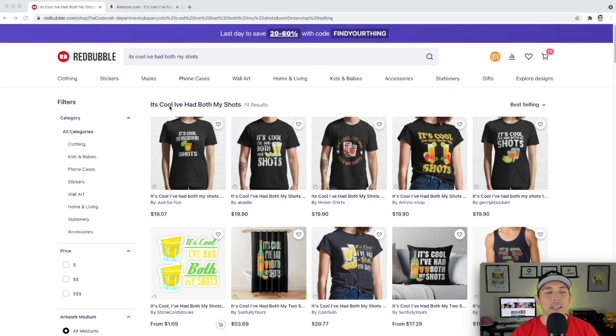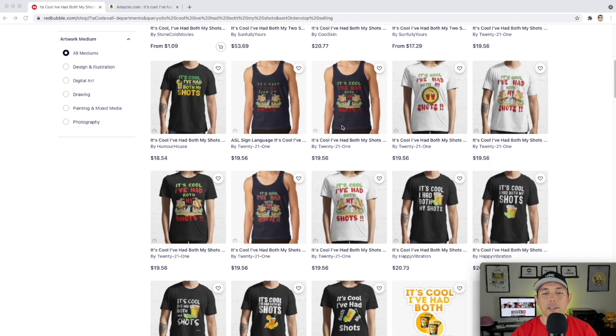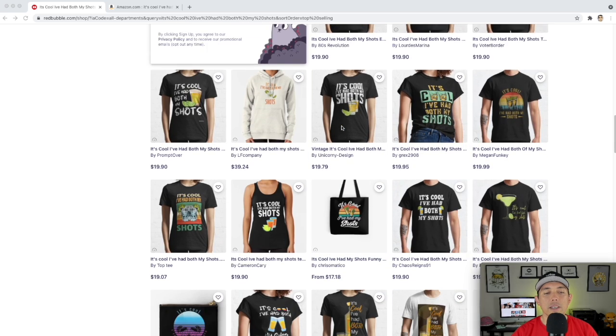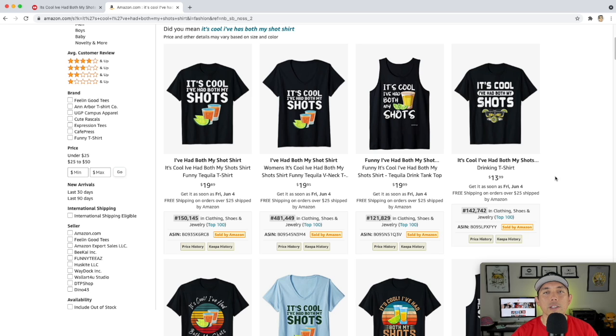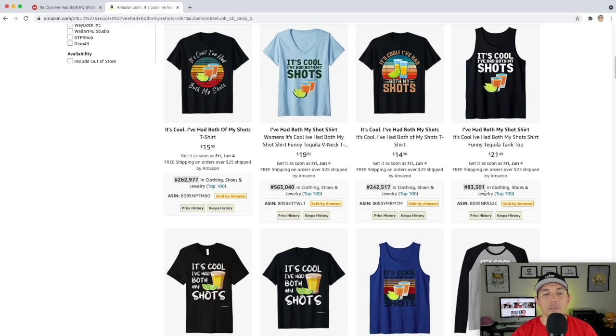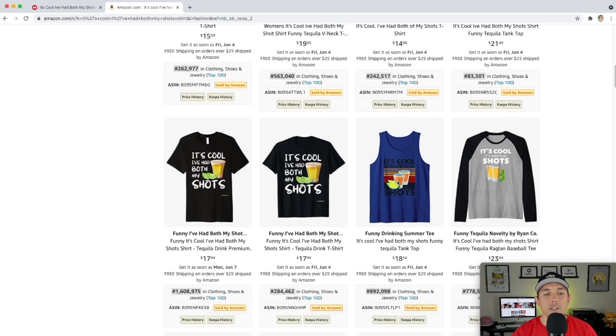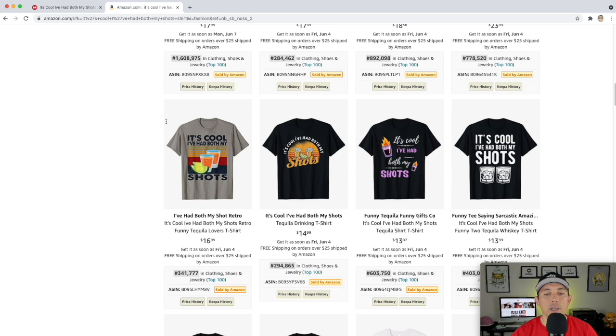For trend number eight: 'I've Had Both My Shots' — only 74 results. It's a play on words for shots — like tequila shots or alcohol — but it's really about vaccination shots. On Amazon, we've got some super low BSRs; this is probably one of the hottest trends for these top 10. One result is sub-100,000, really nice. These are selling really well on Amazon currently, so there's a good chance it will sell on Redbubble too.